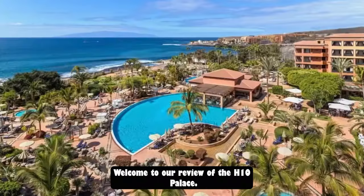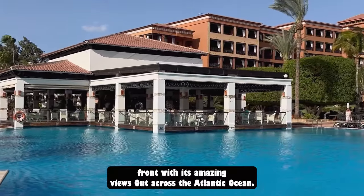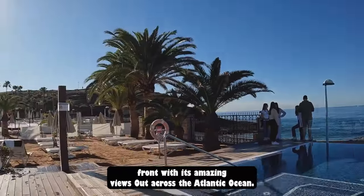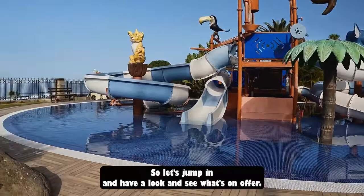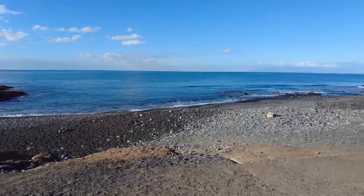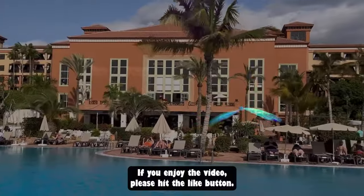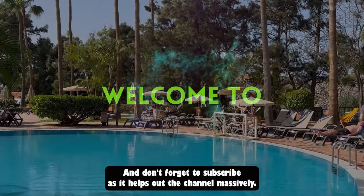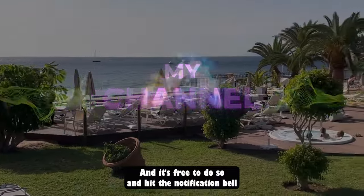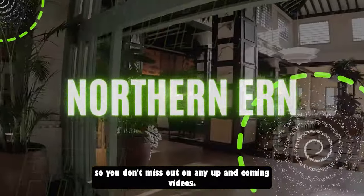Hello everybody, welcome to our review of the H10 Palace at Costa Adeje in Tenerife, situated right on the seafront with its amazing views out across the Atlantic Ocean — really stunning. If you enjoy the video, please hit the like button and don't forget to subscribe, as it helps out the channel massively, and hit the notification bell so you don't miss any upcoming videos.